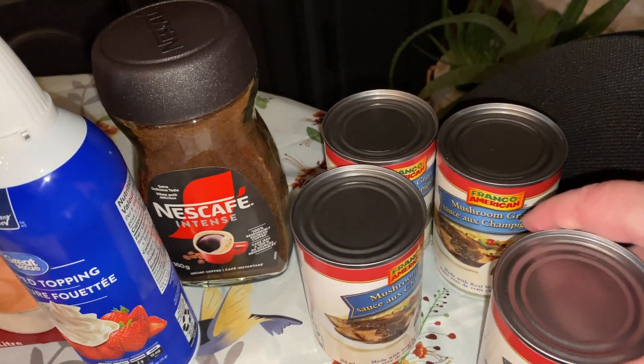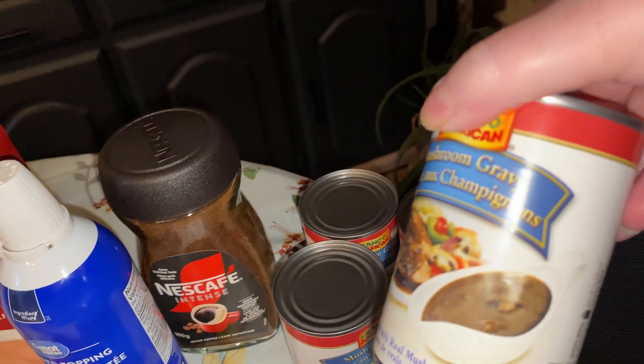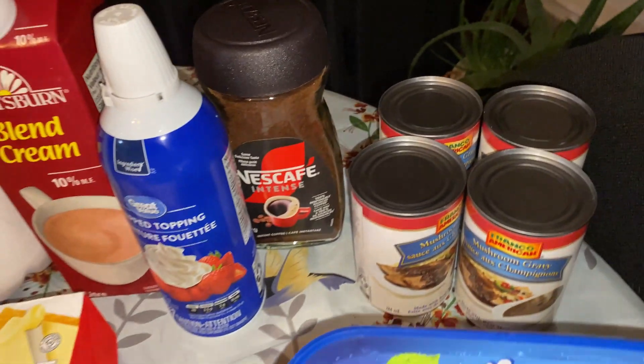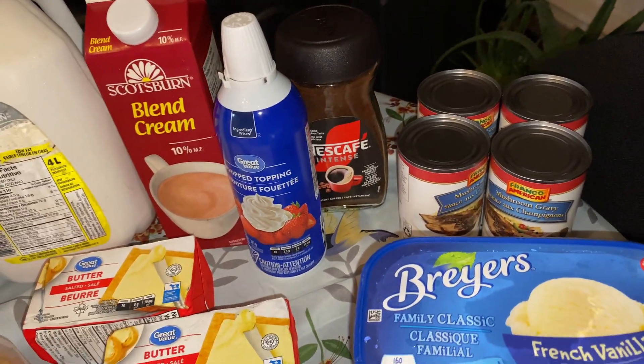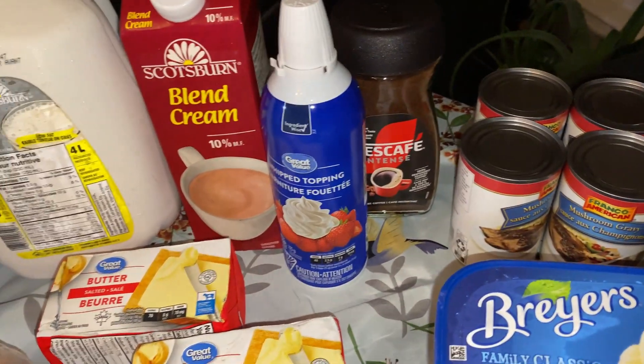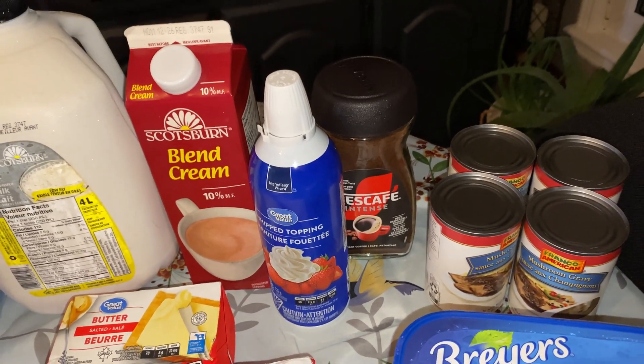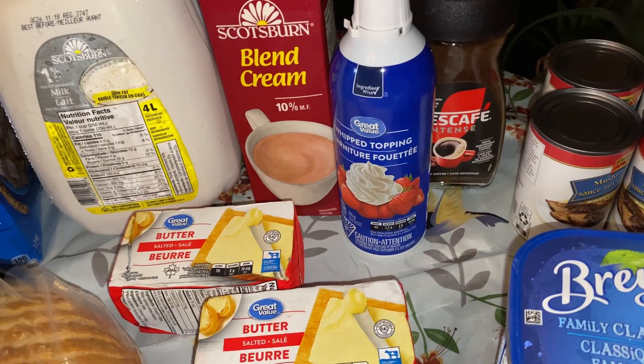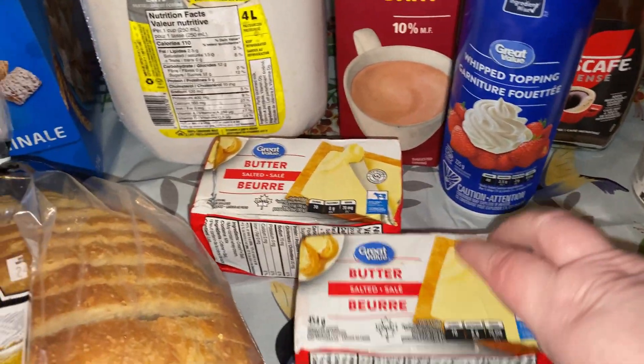And this is the lazy person in me — I got some gravy: mushroom gravy for our meal. I can't make gravy. I've tried and I don't like the way it tastes, so I buy canned gravy. Full disclosure.